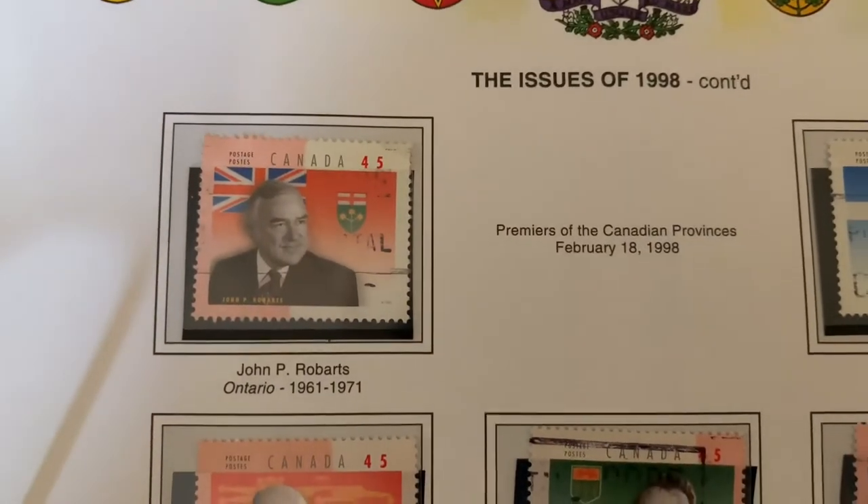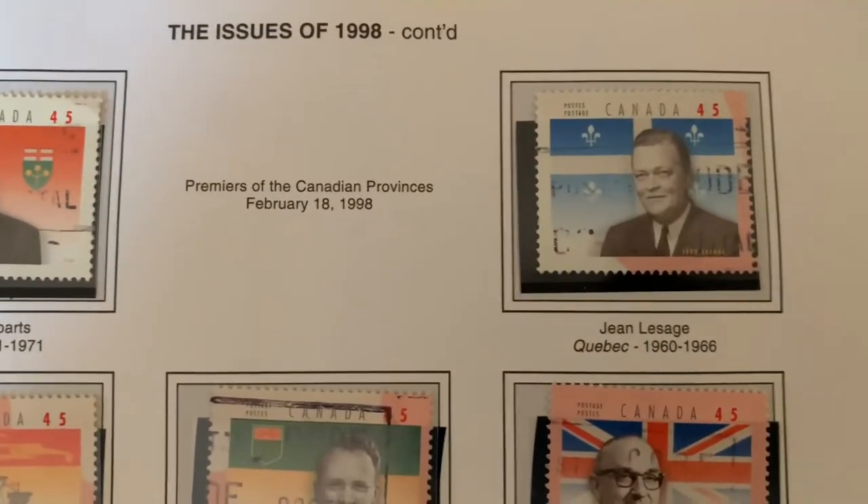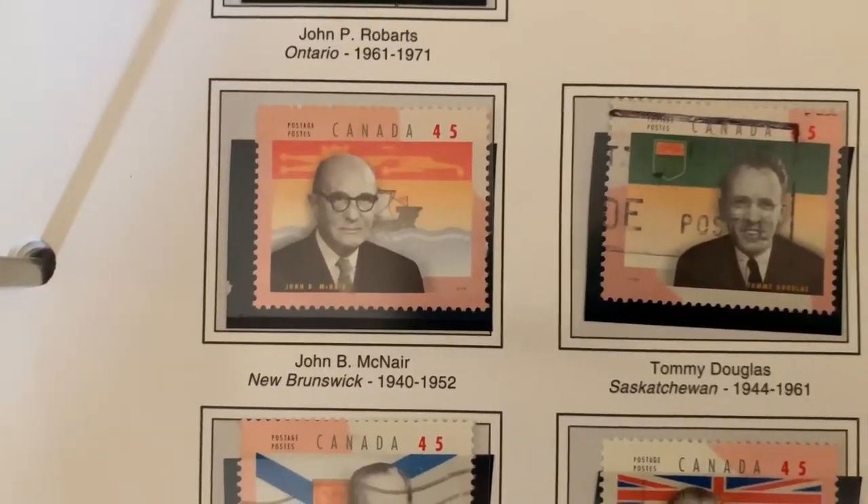A series of stamps about premiers of Canadian provinces showing when they were premier. In the background you can see the flag, so this is Quebec and Ontario. Here we've got New Brunswick and so on and so forth.